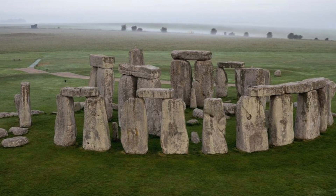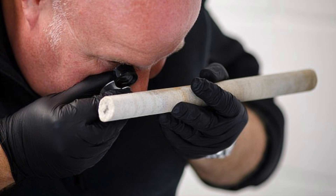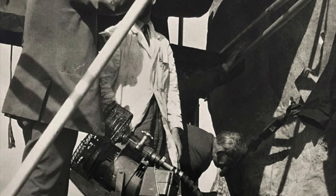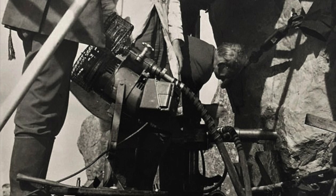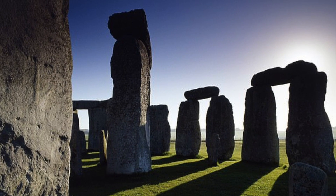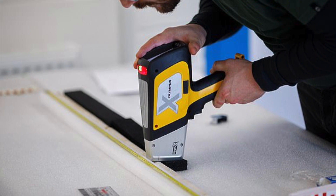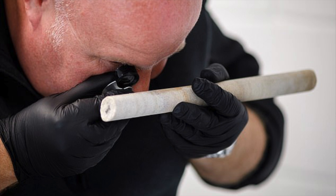But why has this discovery only just been made in the year 2020? A sample of the Sarsens has thankfully turned up unexpectedly. Back during the 1958 renovations of Stonehenge, Robert Phillips, a maintenance worker who was working to reinforce one of the upright stones with metal rods, kept one of the rock core samples for himself. He later emigrated to the United States, but kept the samples safe for more than 60 years. On the eve of his 90th birthday, he wished for it to be returned to the UK, and thankfully this sample has significantly helped us in our understanding of the origins of Stonehenge, after undergoing a number of non-destructive scientific tests.